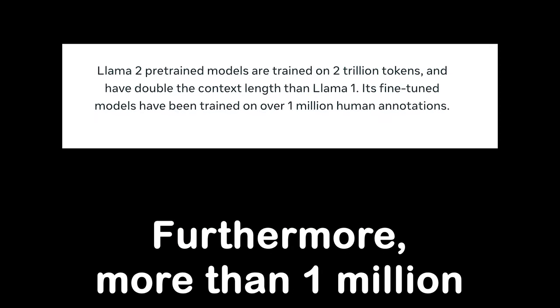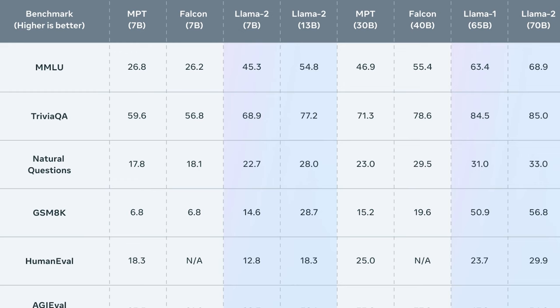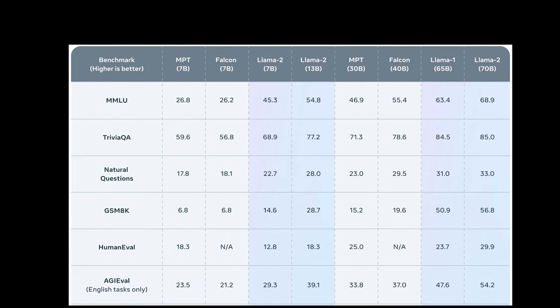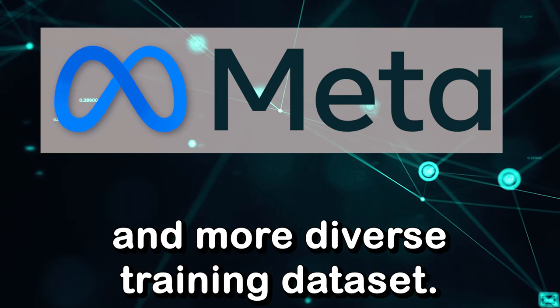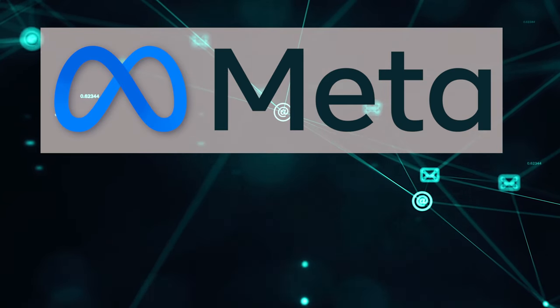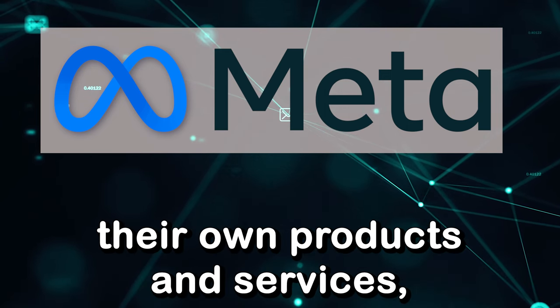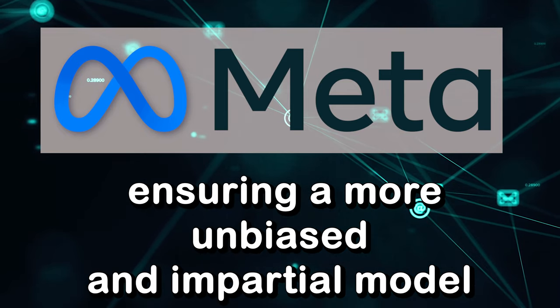Furthermore, more than 1 million human annotations were used in training the model. Llama 2's impressive performance can be attributed to its training on an astounding 2 trillion tokens, highlighting the immense scale of the data involved in its development. Compared to Llama 1, Llama 2 was trained on 40% more total tokens, ensuring a richer and more diverse training dataset. Notably, Meta consciously excluded data from their own products and services, ensuring a more unbiased and impartial model.